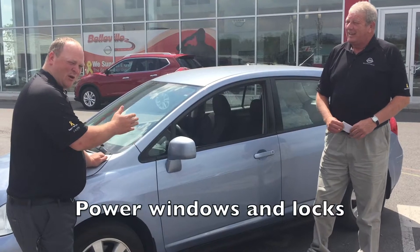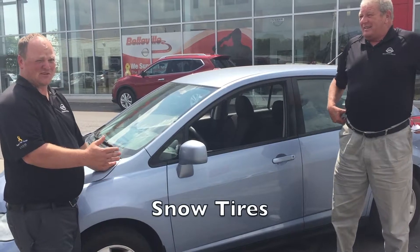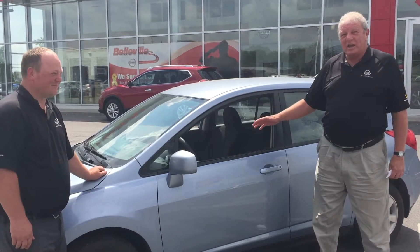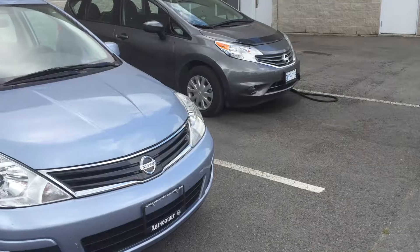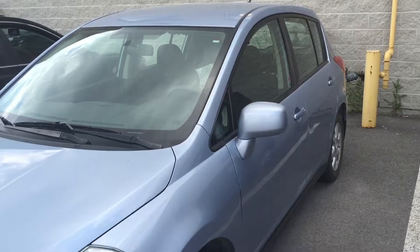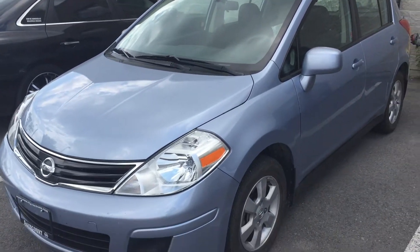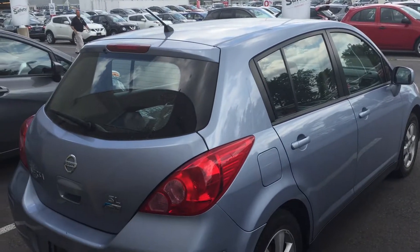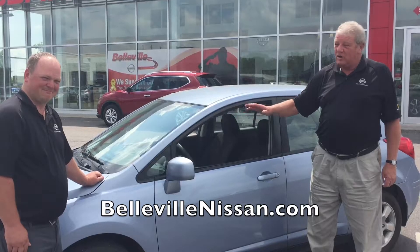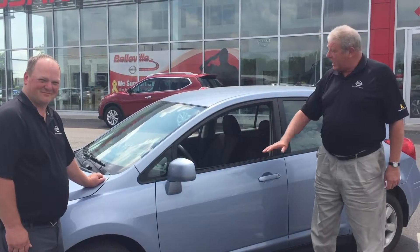Dave, did you mention air conditioning, power windows, power locks? Comes with snow tires — fantastic car, very comfortable. Local, one owner, and under 86,000 kilometers. Go visit BellevilleNissan.com and check us out on Facebook. This little beauty here: nine thousand nine hundred ninety-eight dollars, fully certified, ready to go, fully detailed, full tank of gas.